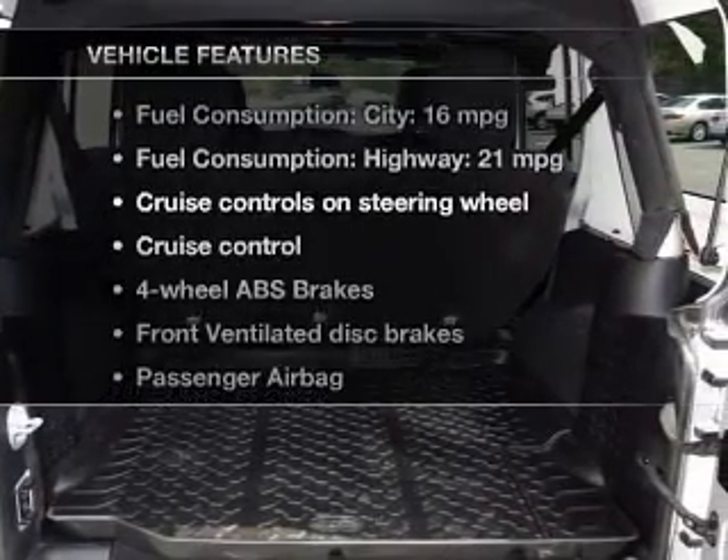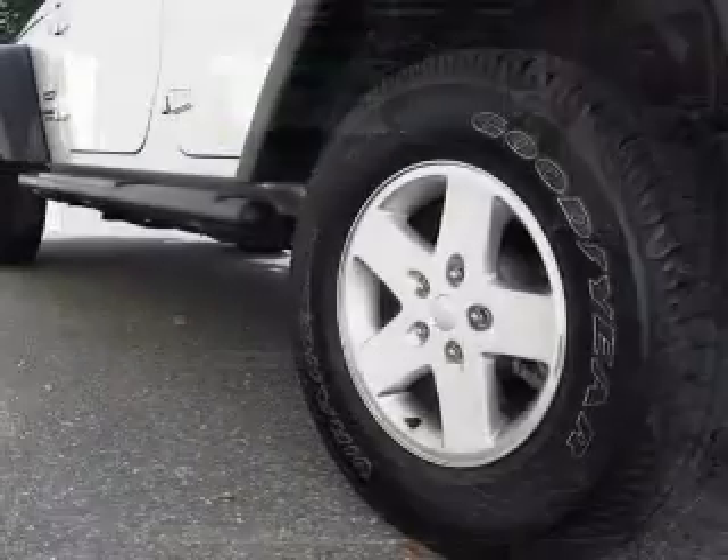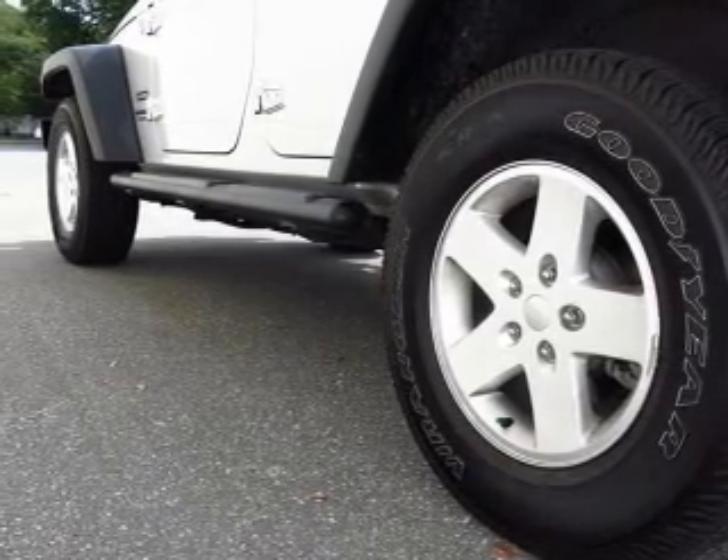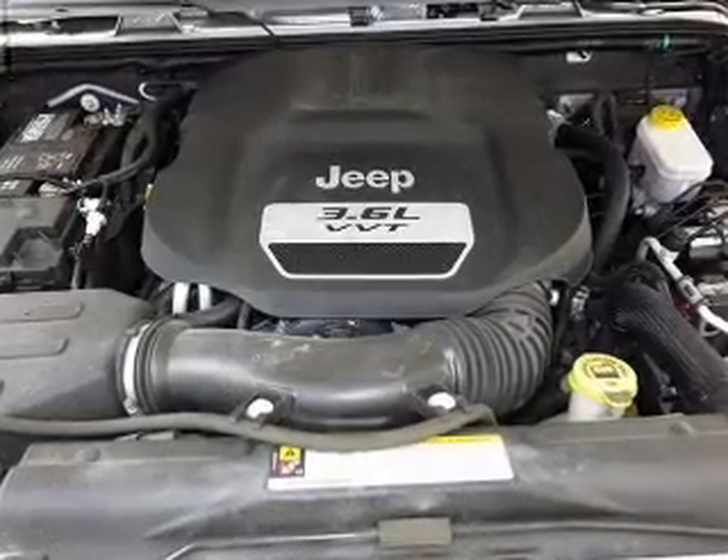Plus, enjoy these notable features that are included in this vehicle: cruise control, an AM-FM stereo with a CD player, power steering, an adjustable tilt steering wheel, and air conditioning.